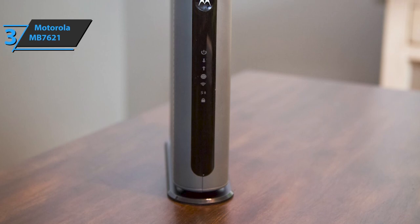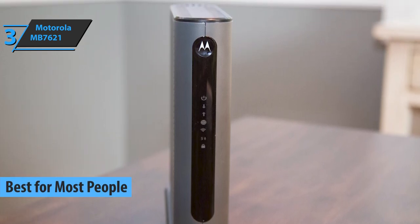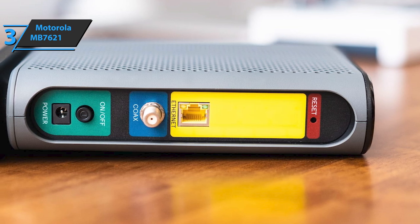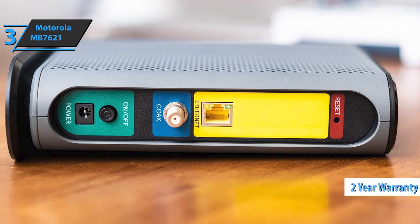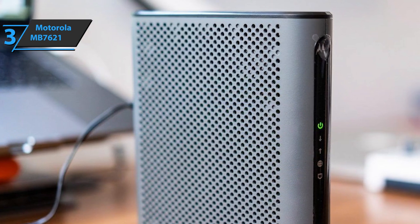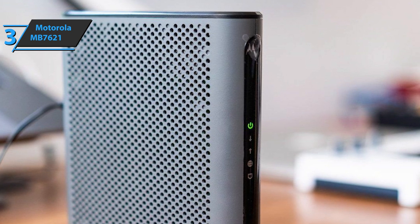Up next on our rundown, check out the Motorola MB7621, which has fetched the title of best cable modem for most people on the market in 2021. If you have a plan that exceeds 650 megabytes per second, you will want to upgrade to something with 24 upstream and 8 downstream channels, something like the Motorola MB7621. The device comes with a two-year warranty and is compatible with most internet service providers. The Motorola MB7621 is reliable, supports the fastest internet speeds available to the vast majority of users, and offers compatibility with almost all non-gigabyte plans of all cable internet service providers in the United States.